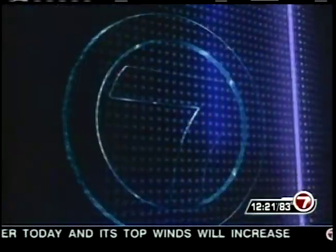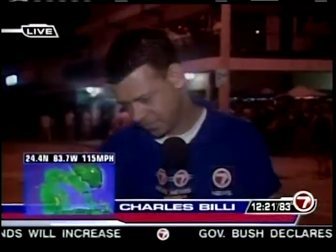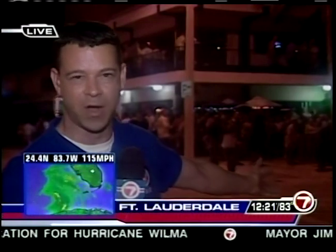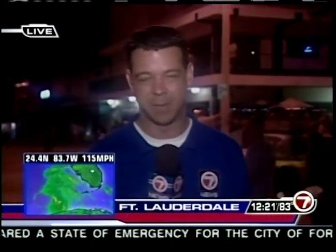Broward County is also bracing for Wilma. Charles Belay reports the Elbow Room is still open until 1 a.m. Just a couple of minutes ago there was a big barroom brawl right in the middle of A1A — Fort Lauderdale police had to come out and break it up, arresting two people. That is probably going to end this party early, as police have an agreement with the owners to shut down at 1 o'clock anyway.